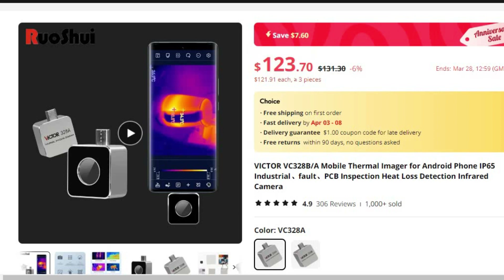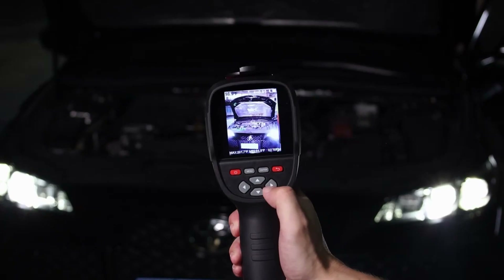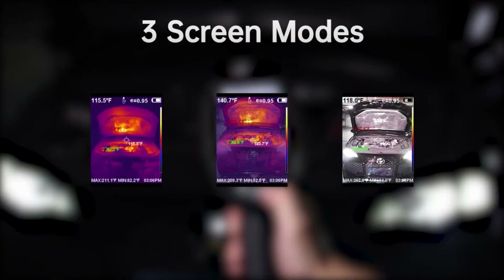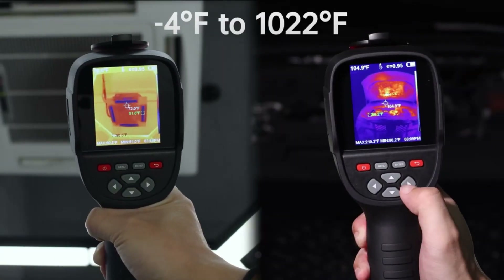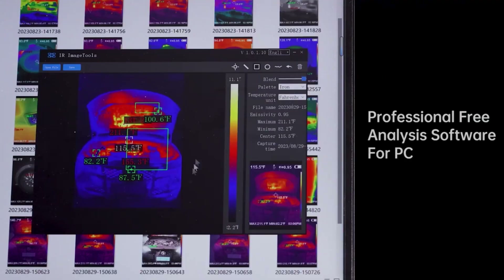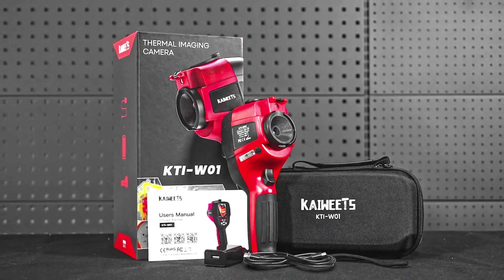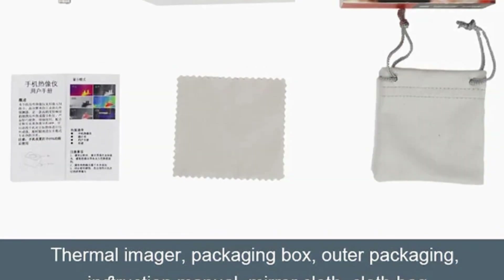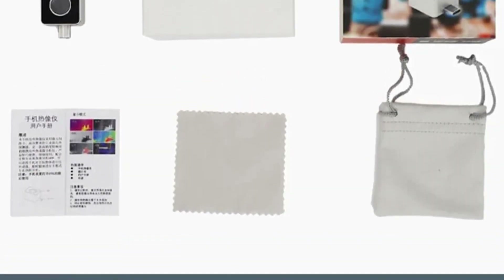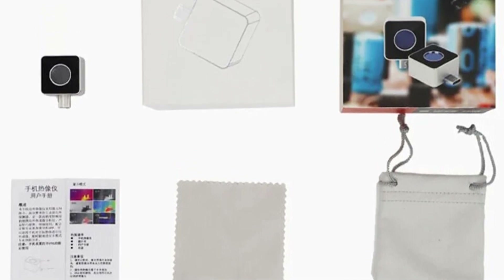In today's rapidly evolving industrial landscape, the ability to detect, analyze, and visualize thermal patterns is crucial for various applications, from fault detection and PCB inspection to heat loss detection and industrial maintenance. The Victor VC-328B Mobile Thermal Imager is a cutting-edge tool designed to meet these diverse needs, offering advanced thermal imaging capabilities in a compact and versatile form factor.